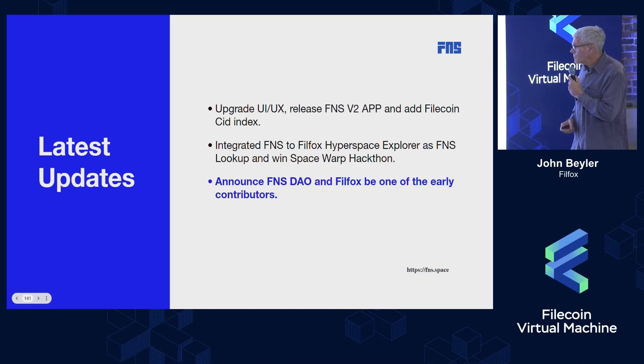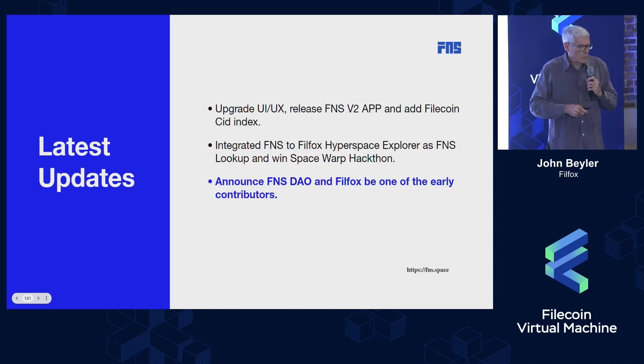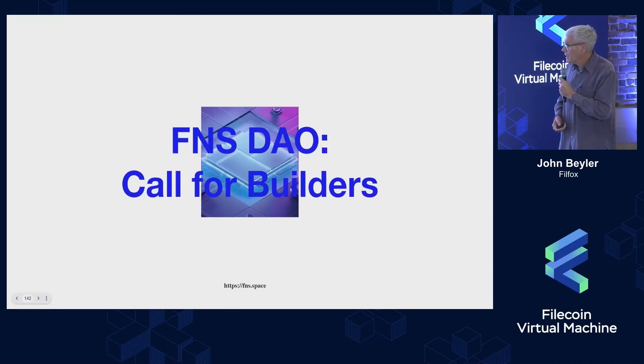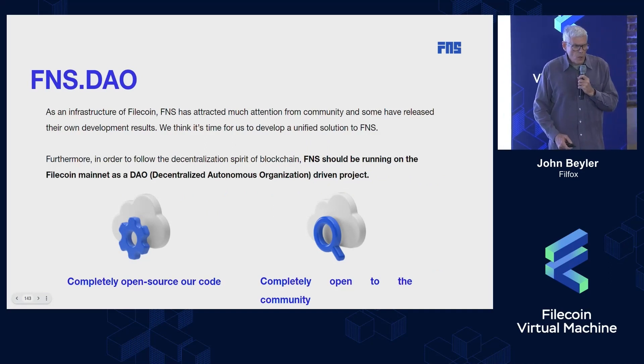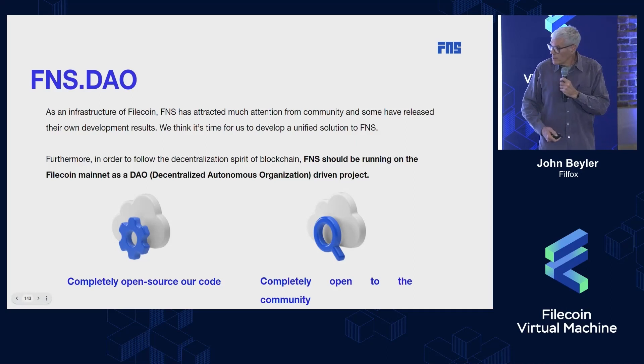What we're announcing is an FNS DAO, because we'd like to have a big tent with all the FNS activities in it so that everyone can participate. We're going to open source our content and open up our development to the community via the GitHub repository.